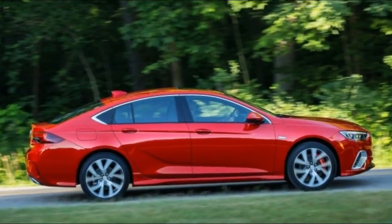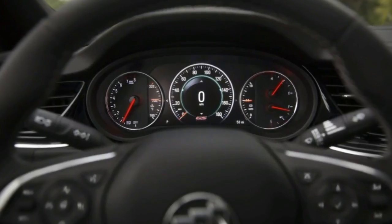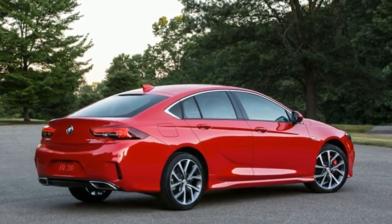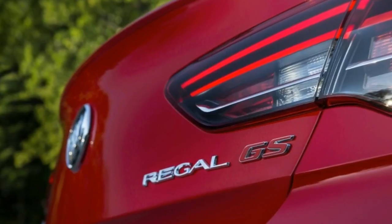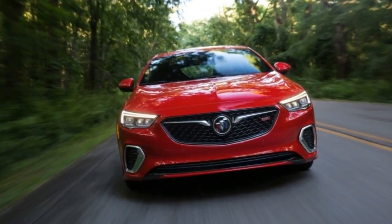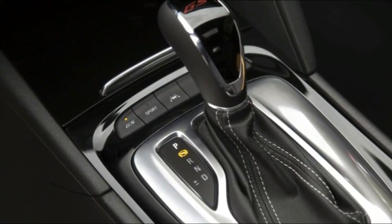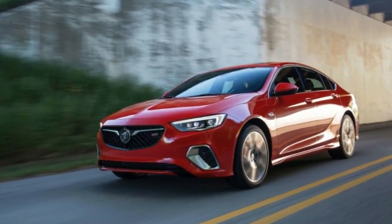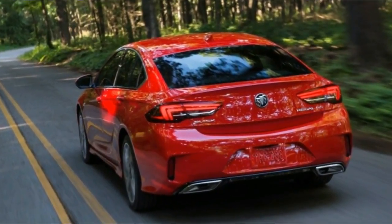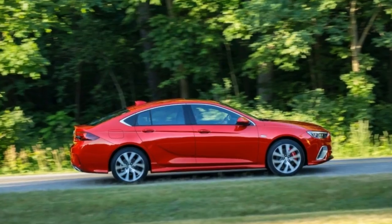The $29,995 Regal TourX is a high-riding wagon in the vein of the Subaru Outback, Audi A4 Allroad, and Volvo V60 Cross Country. Like those three, the Regal TourX comes standard with beefy plastic cladding and all-wheel drive, giving some pretense of off-road capability. Like the Regal Sportback, it's powered by a 2.0-liter turbocharged inline-four; horsepower stays the same, but torque is bumped to 295 pound-feet. At launch it comes with an eight-speed automatic, though engineers say the nine-speed will be available later to replace it.